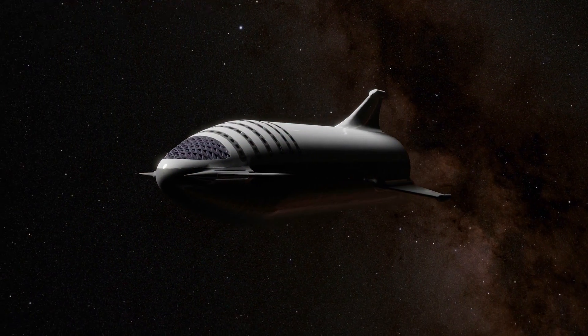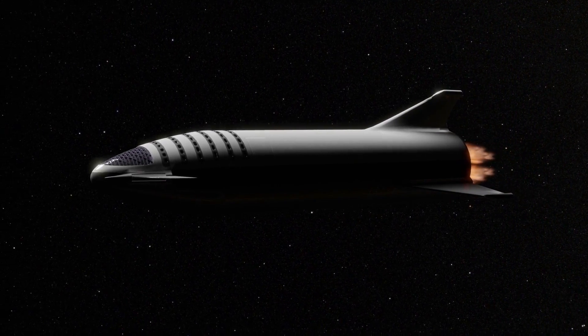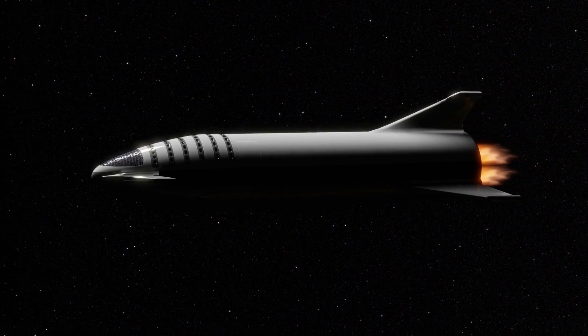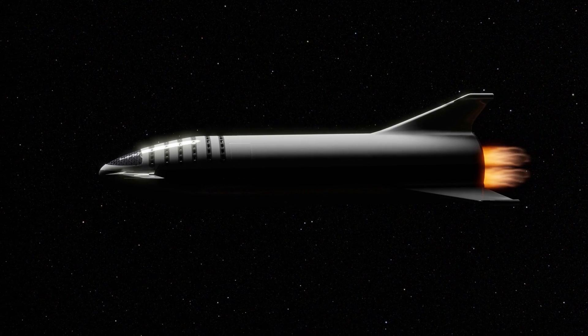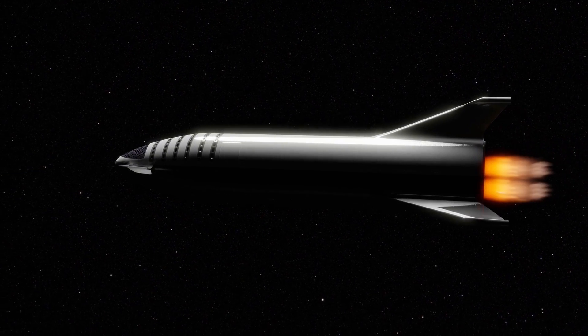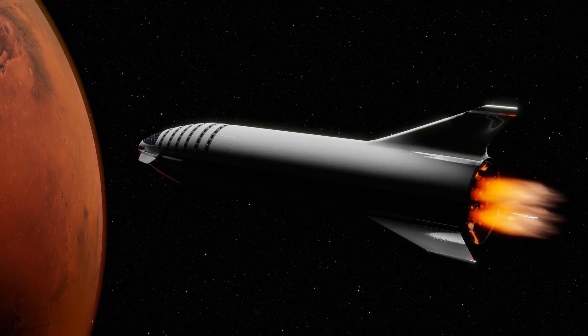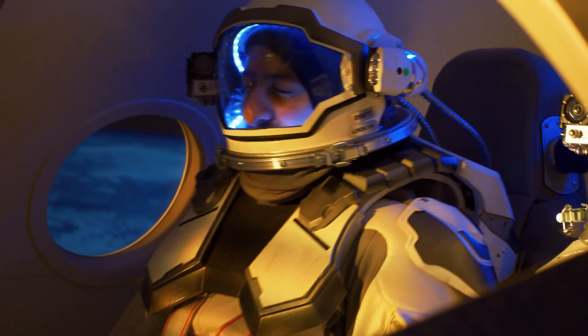Flying with a rocket into space is a complex and physically demanding experience that involves several stages, each of which can affect the human body in different ways. One of the most significant challenges of flying with a rocket to space is the effect of g-forces on the human body.